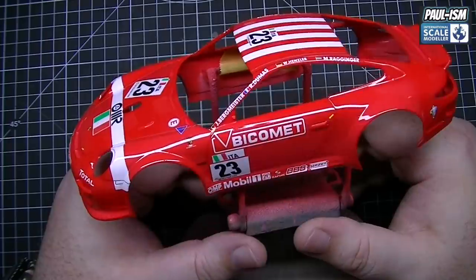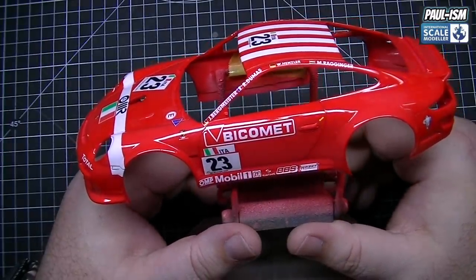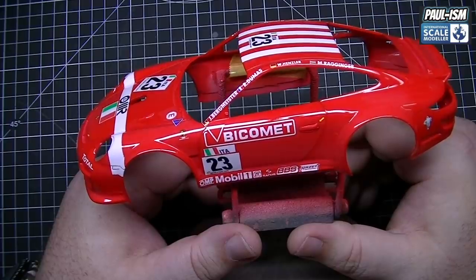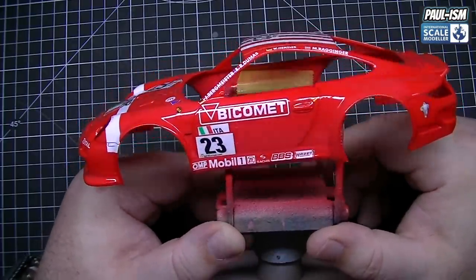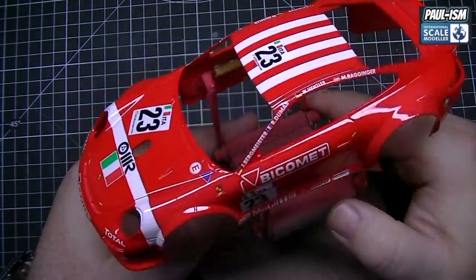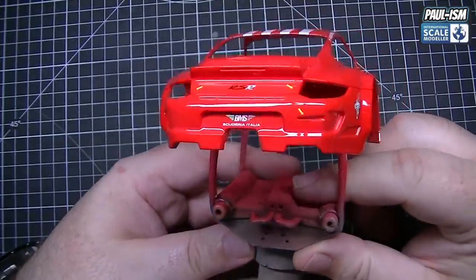Basically the Studio 27 decals are made by a lot of companies — they can be Cartograph or others. The ones I've had trouble with before were unlabeled. UMP decal solutions did tame them, but it took quite a bit of work to get them on there.